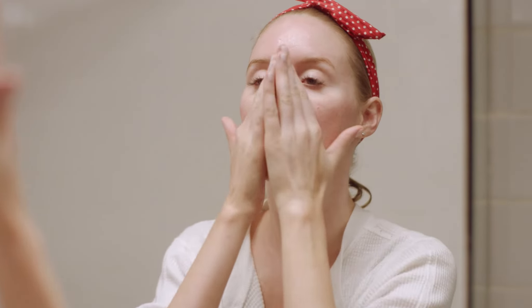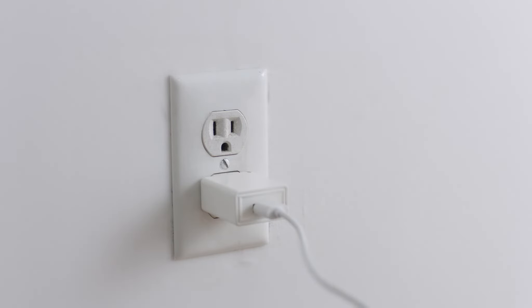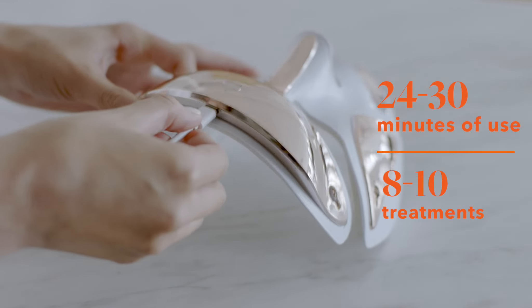I like to follow my LED treatment with a serum and moisturizer to continue treating my skin and keep it hydrated. To charge the device, simply insert the USB cord into a wall outlet or your laptop. A fully charged device gives you about 30 minutes of use, approximately 10 treatments.